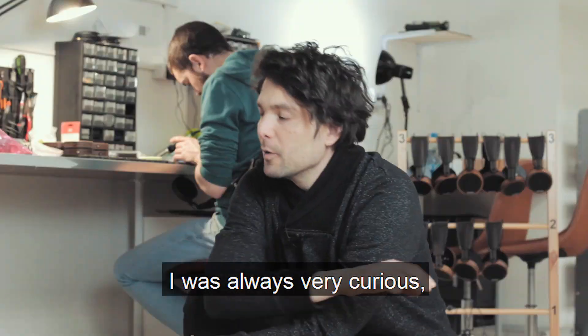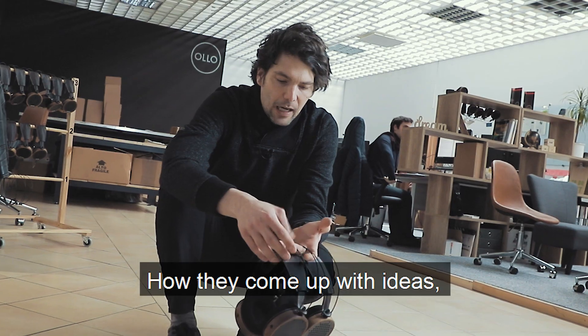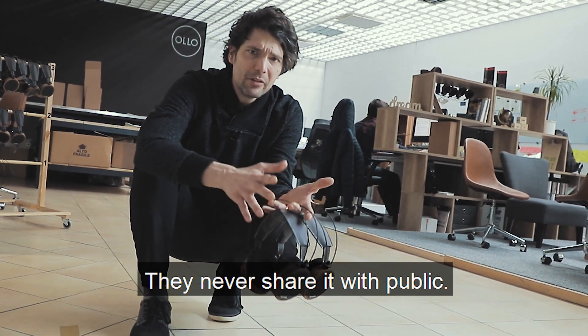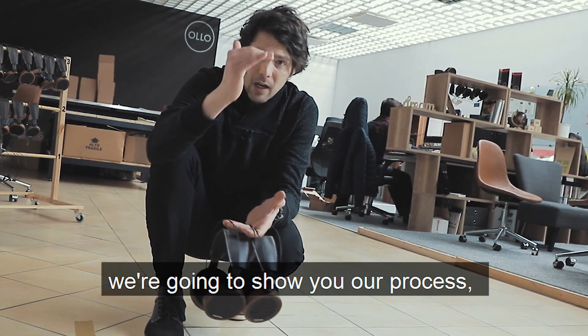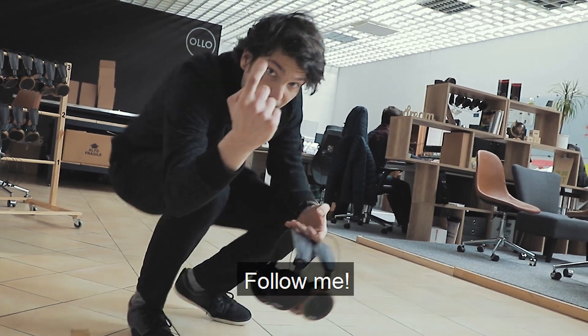Hello OLO friends! I was always very curious how big companies develop new products — how they come up with ideas and features and all these things. And in reality it's all a big mystery; they never share it with the public. So here at OLO we try to do things in a different way, and this time we're going to show you our process of how we develop new products for you guys. Follow me!